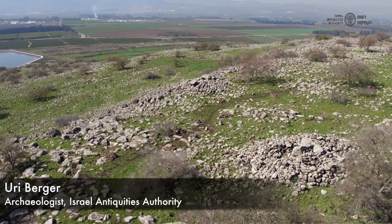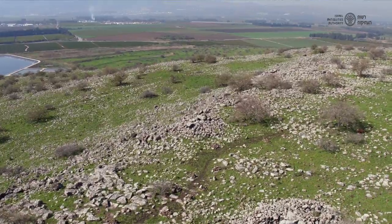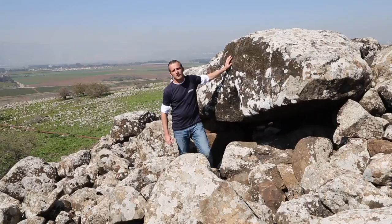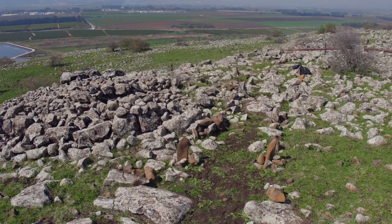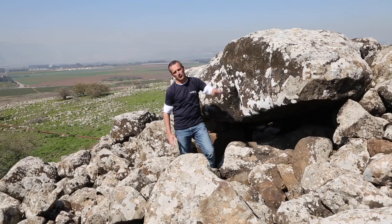We're standing here at the northern part of Israel, in the Upper Galilee, a huge dolmen field all around us. In a joint project of the Israeli Antiquity Authority, Tel Hai College and the Hebrew University in Jerusalem, we started a new research of this magnificent ancient phenomenon more than 4,000 years ago.